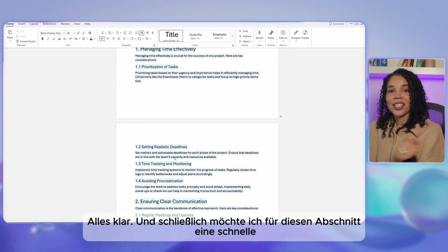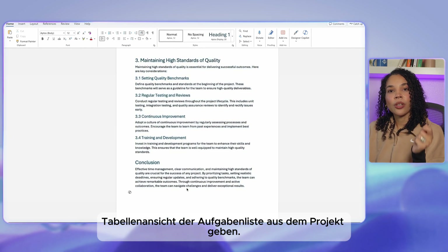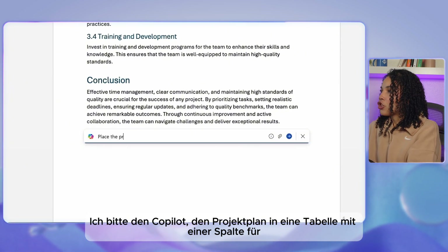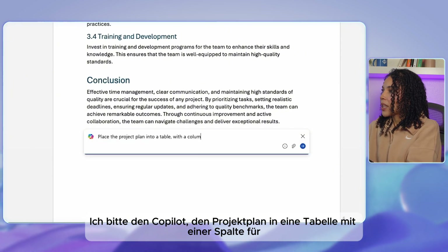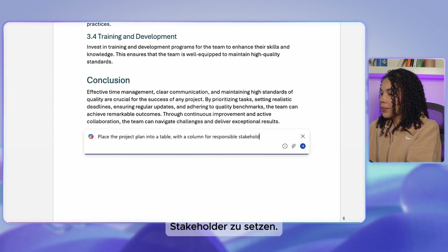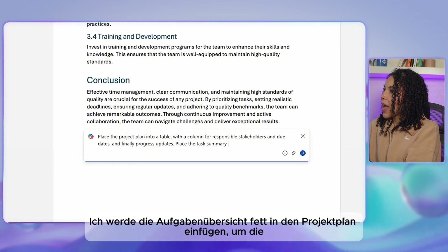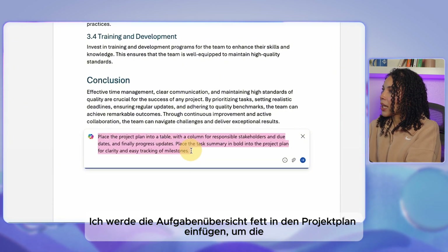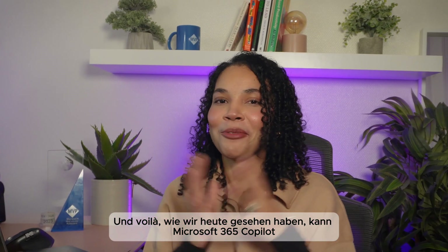Finally, for a quick table view of the task list, we ask co-pilot to place the project plan into a table with columns for responsible stakeholders, due dates, and progress updates. We also ask co-pilot to place the task summary in bold within the project plan for clarity and ease of tracking milestones. And voilà.